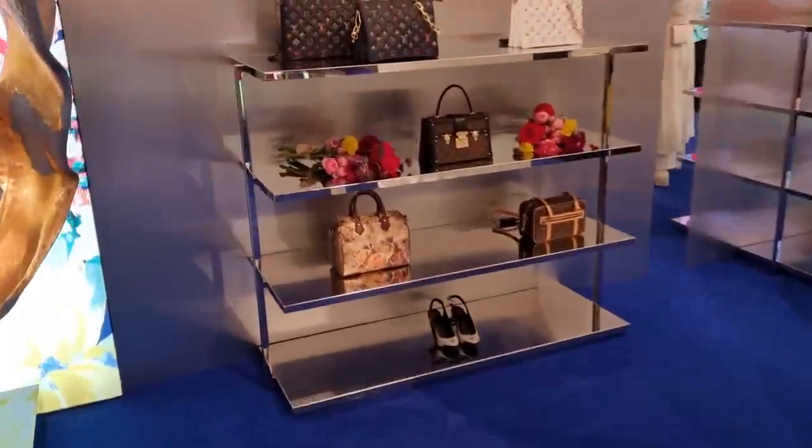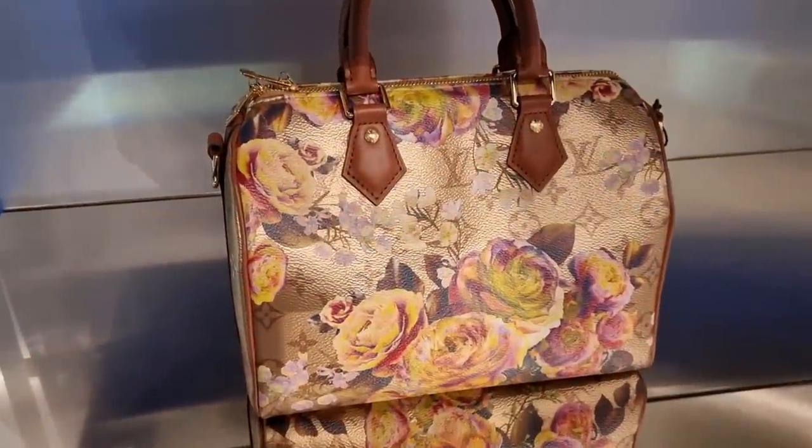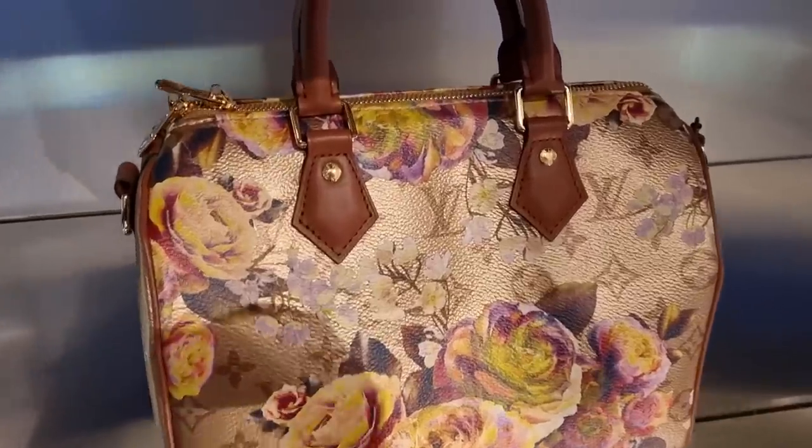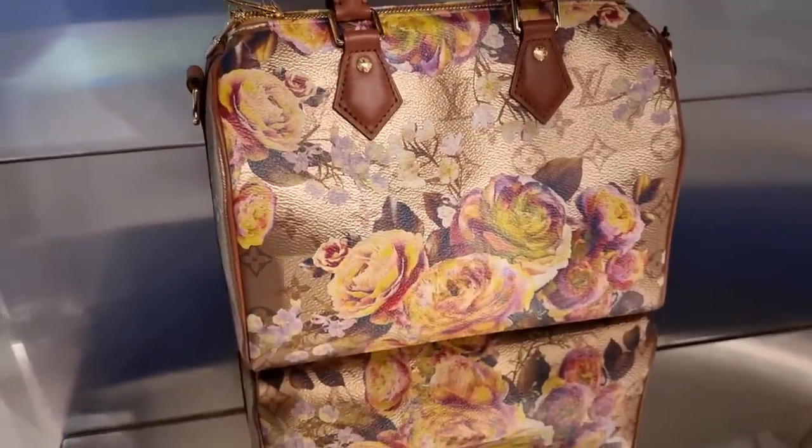Guys, I can't believe it! We are here and they do have one! Okay, I was really thinking we're not going to get to see one at all. Oh my god, they have one. I need to talk to somebody.